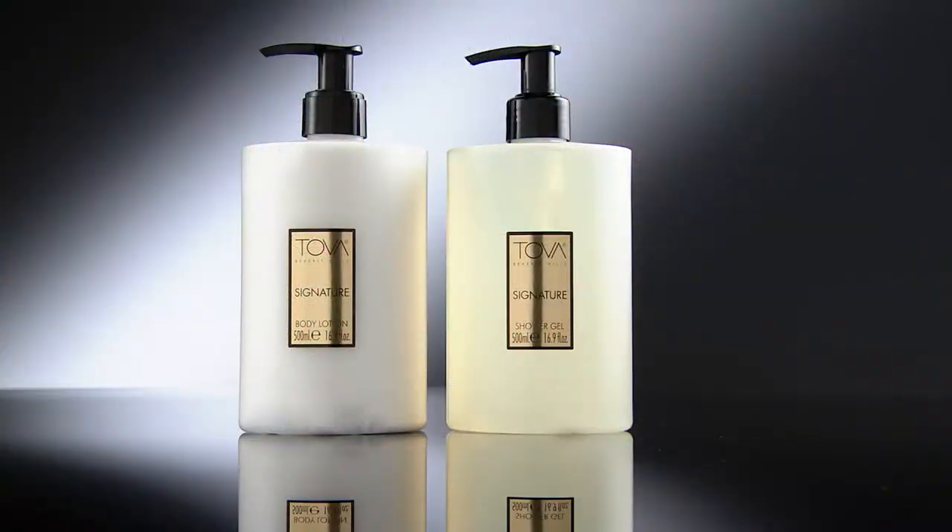Speaking of hand cream — body lotion, shower gel — these are the big super-size, which rarely, rarely happens: super-size.